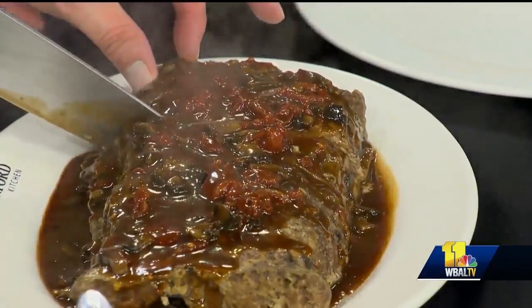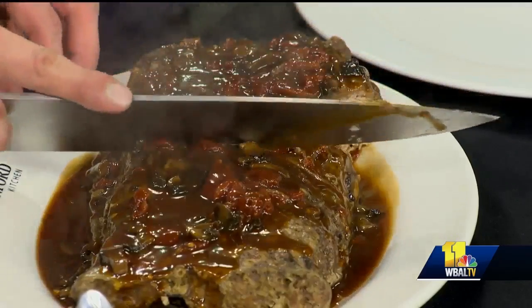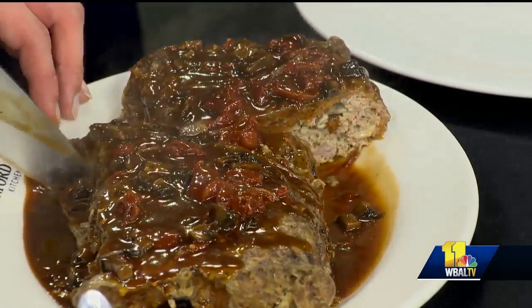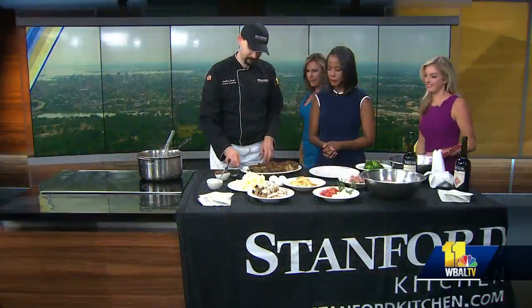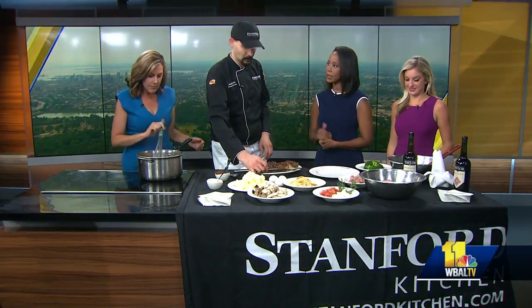When you poured that sauce over, it really kind of came alive. That looks absolutely delicious. The sauce makes the dish. That looks absolutely delicious, and of course paired with the broccoli and mashed potatoes — ladies, how's this for some comfort food? At its best. Oh my gosh, that smells so good. I smell mashed potatoes. Let everyone know where you guys are located in Owings Mills.